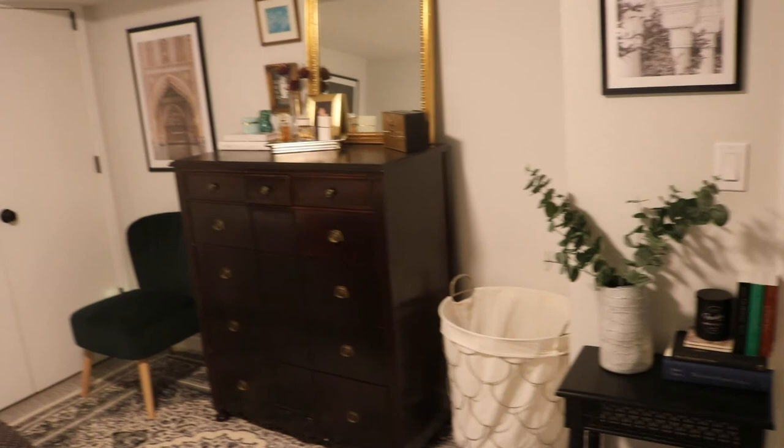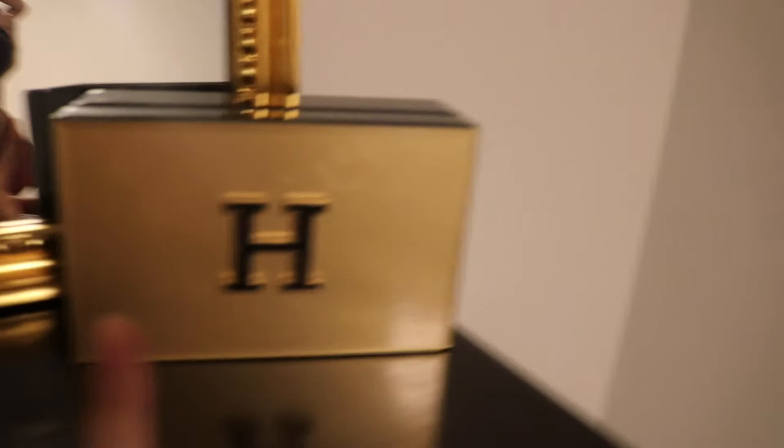Okay guys, so this is the dresser setup. I added this super pretty gold vintage-looking mirror — I got it on Facebook Marketplace for $30.